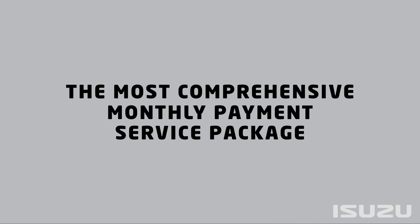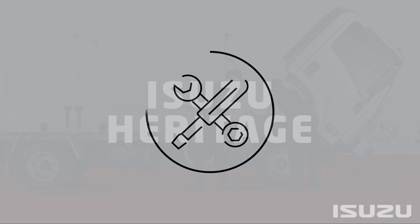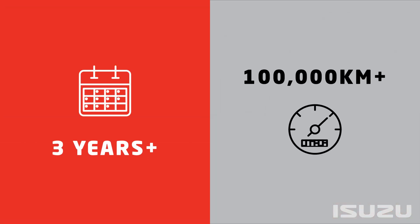Isuzu Total, offering the full gamut of maintenance coverage for complete peace of mind; and Isuzu Heritage, which is tailored to older Isuzu vehicles and their specific needs.